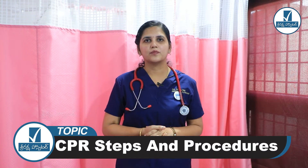Hello everyone, I am Dr. Manasa. I am a Consultant Emergency Physician at Sriraksha Hospital, Kammam. Today we are going to learn about BLS.